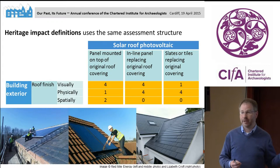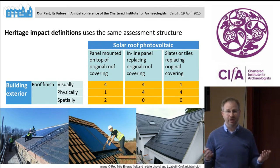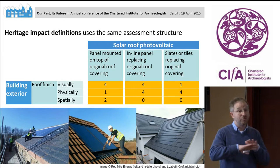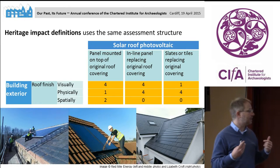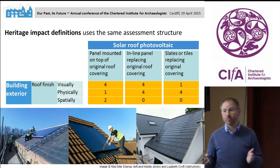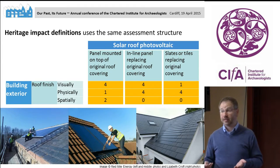If I assess the heritage significance impact of these three types of solar panels: the first, mounted-on-top type, has some visual impact because it sits on top of the original roof, minimal physical impact since the original slates are retained — maybe a value of one — and some spatial impact as it sits proud of the existing roofline, so maybe a value of two. The inline panel is visually quite outstanding, physically very detrimental because it replaces the originals, but spatially in line with the roofline so no spatial impact. The solar slates visually fit in very nicely but actually replace the original material.